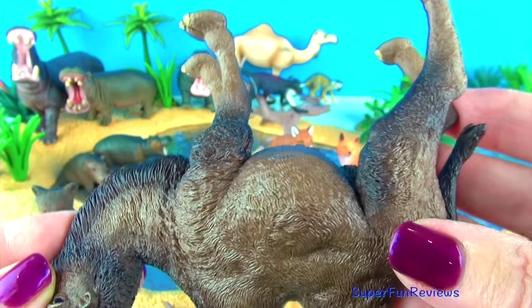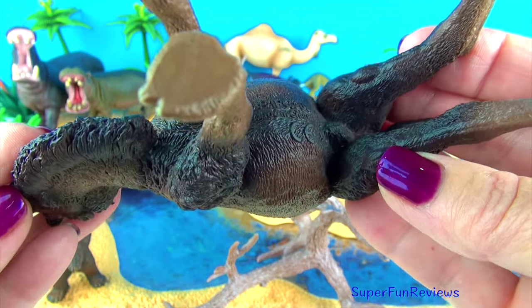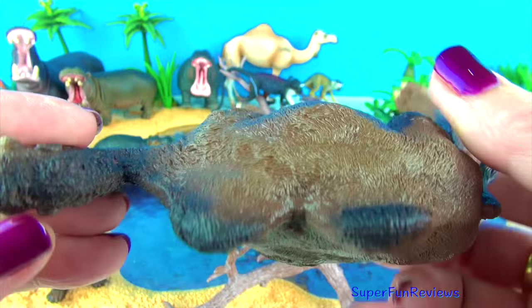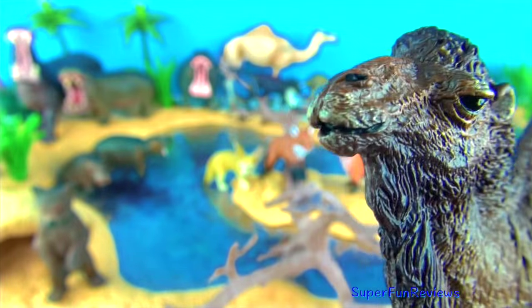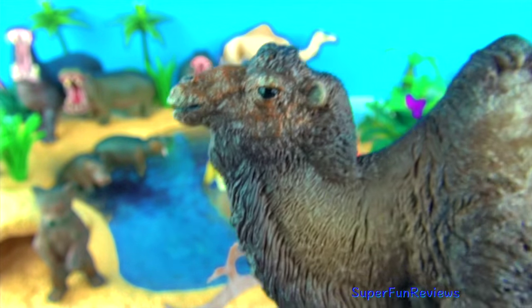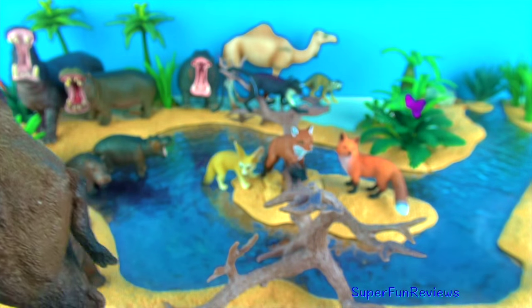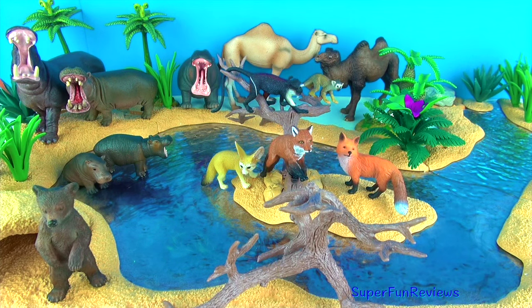As the fat in the humps is used, they become floppy and flabby. Bactrian camels live in Central and East Asia's rocky deserts, where there are extremes of temperature. Their thick shaggy coat keeps them warm in winter and molts or falls out as the weather gets warmer. Bactrian camels rarely sweat to conserve fluid. They have adapted to desert conditions by being able to close their nostrils to keep the sand out. Their bushy eyebrows and two rows of long eyelashes protect their eyes from the sand. Their large flat foot pads help them navigate through the rough rocks and sand.